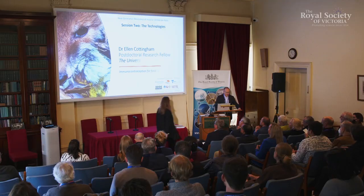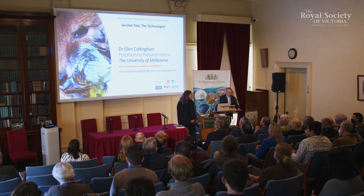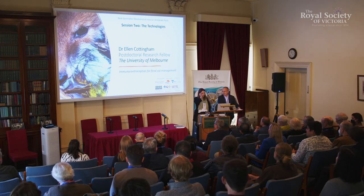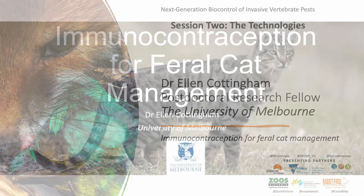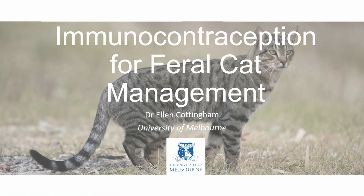Our next speaker is Dr. Ellen Cottingham from the University of Melbourne. Ellen is a postdoctoral researcher in the School of Biosciences. Hi, I'm Ellen. I'm from the University of Melbourne, and I'm going to talk about immunocontraceptives and their potential to be used for feral cat management in particular. We've heard a little bit about immunocontraception — I'll delve deeper into what does that actually mean. What is immunocontraception?